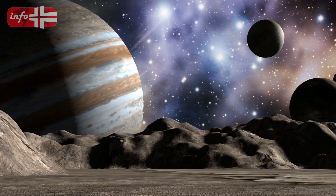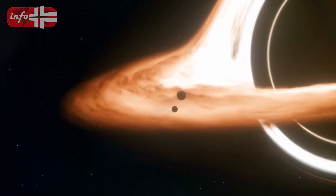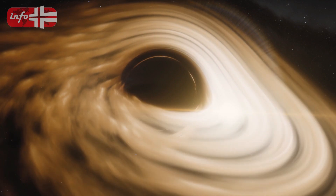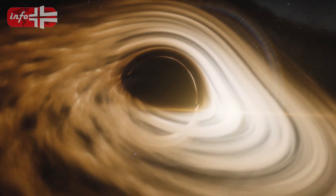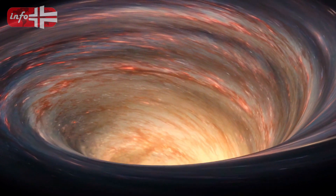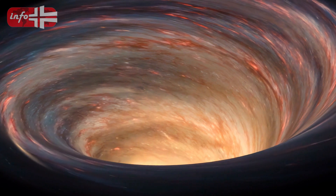Astronomers have made a groundbreaking discovery: a black hole with a mass 32 billion times that of the Sun. The event horizon of this black hole — the point where matter and light can no longer turn back — has a width that is 1,300 times the distance between the Earth and the Sun.